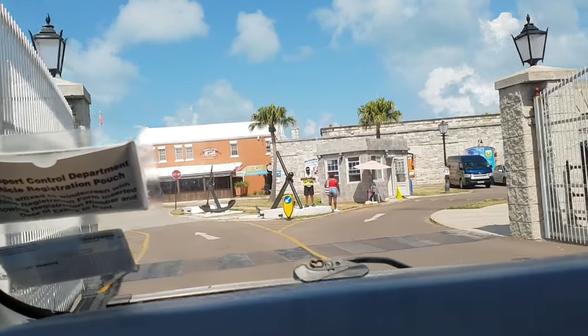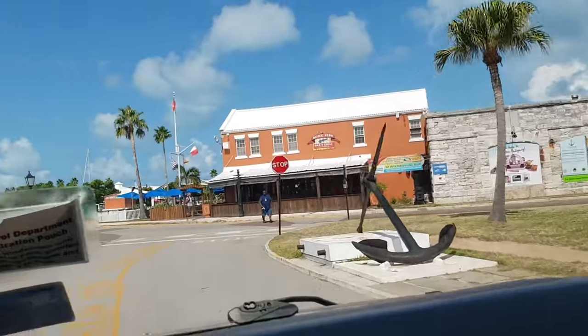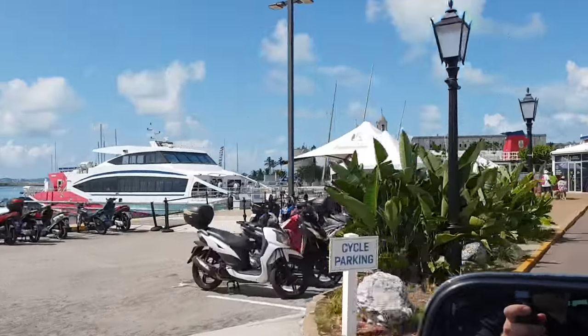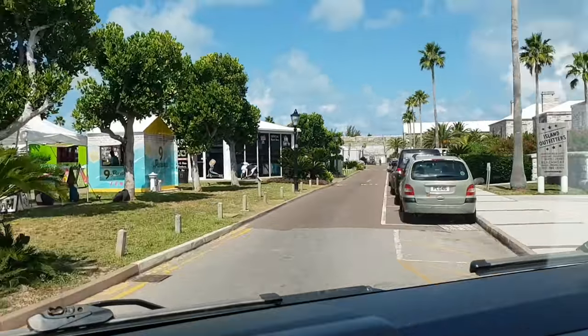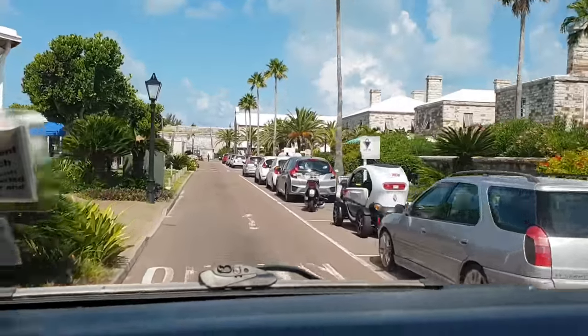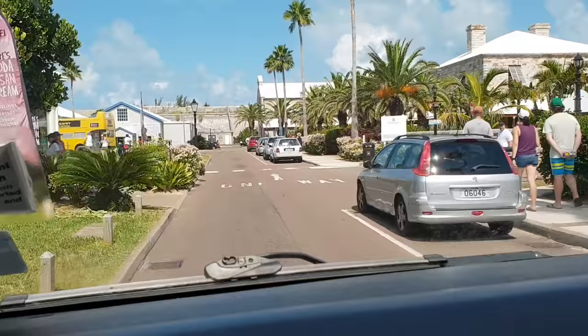There's a beach bar and restaurant called Hammerheads that you could walk to yourself — it's a little further up on the right, behind that orange building. That's also the ferry that takes you over to Hamilton. There are a few little shops on the right-hand side as we pass — not too many souvenir shops; it's very simple in Bermuda.